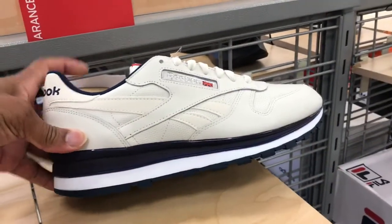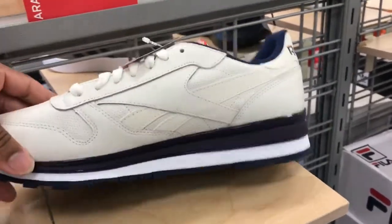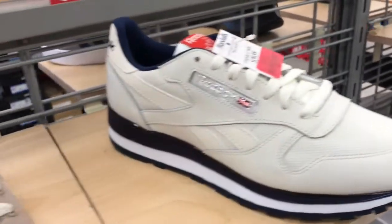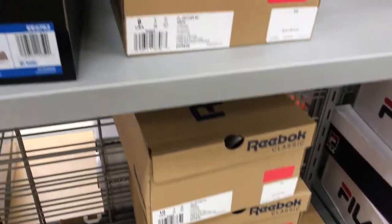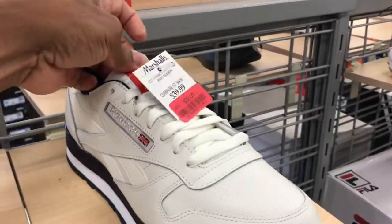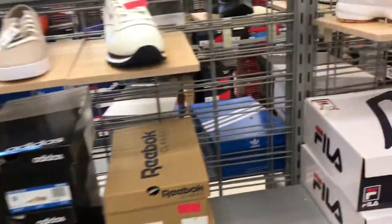Found some of these Reebok Classics in here — these joints are clean, $32 discount. These joints are definitely clean. I'd probably try to cop me a pair of these joints — these are clean, definitely clean. And for that price you can't go wrong with that. No nine and a half though, no nine and a half.